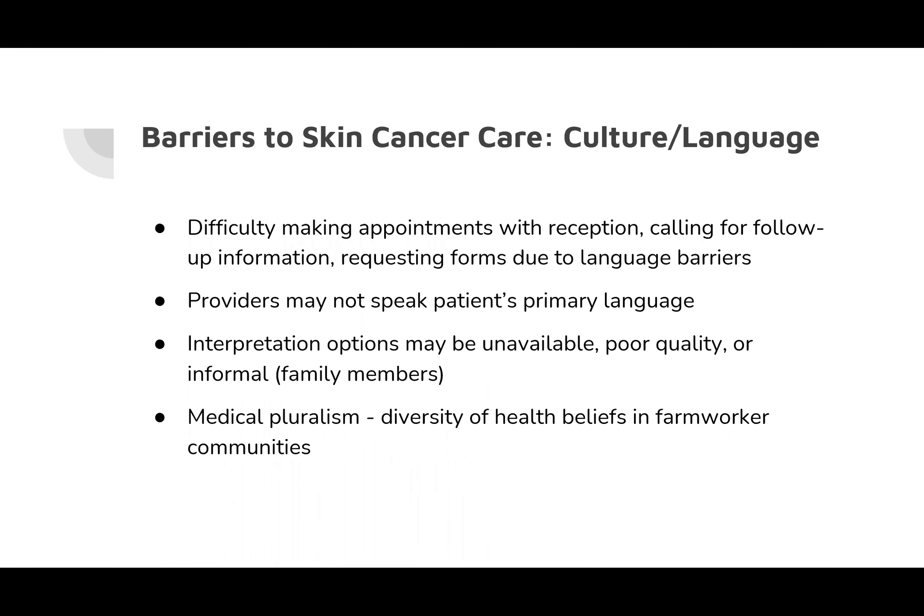There are not enough dermatologists and specialty care providers in places where farmworkers live, sometimes meaning several months before an appointment. Per the latest survey data, two-thirds of farmworkers in the US reported being most comfortable communicating in Spanish or an indigenous language. Without bilingual providers or interpretation services, many farmworkers are deterred from seeking care, and face difficulty making appointments or requesting information. There are also a diversity of health beliefs in farmworker communities that can inform health behaviors and how they see treatment options, which may differ from their providers' views.